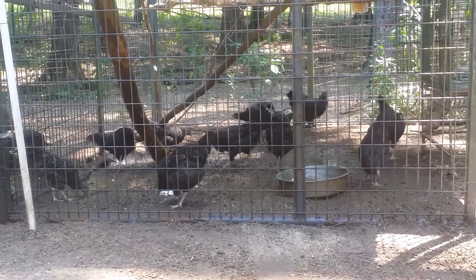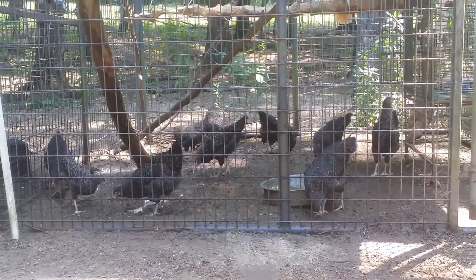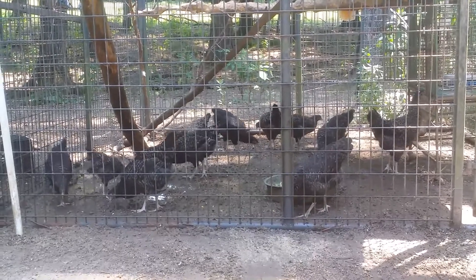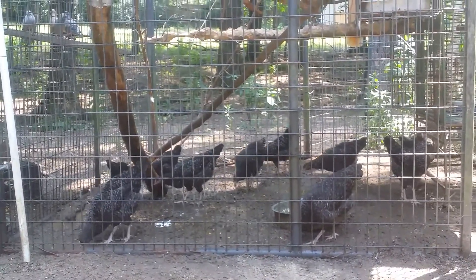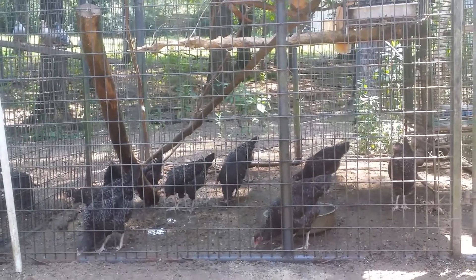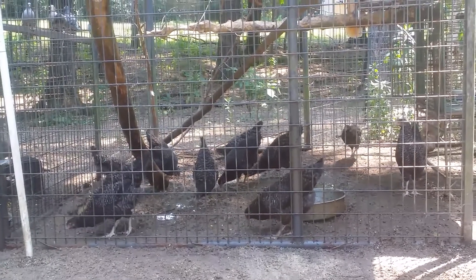Hey friends and neighbors, this is Robert at Daybird AZ. I am out here in the middle of the day, which is somewhat unusual for me — I normally spend the heat of the day inside. But today is really, really hot, and so I am out here misting and watering everything for a second time today.